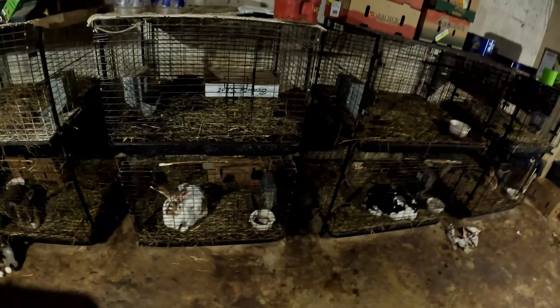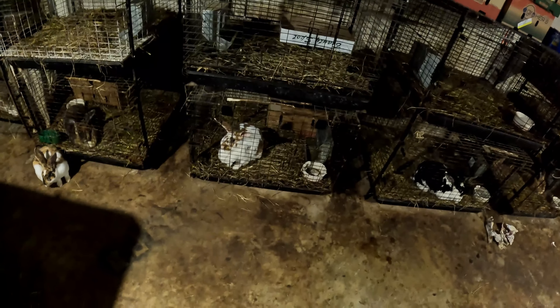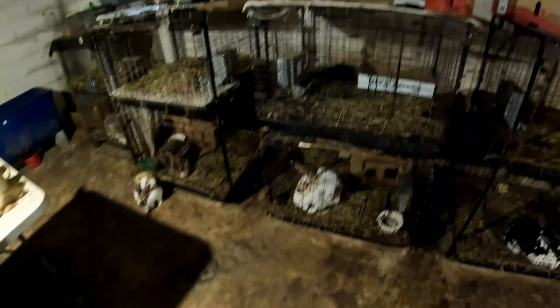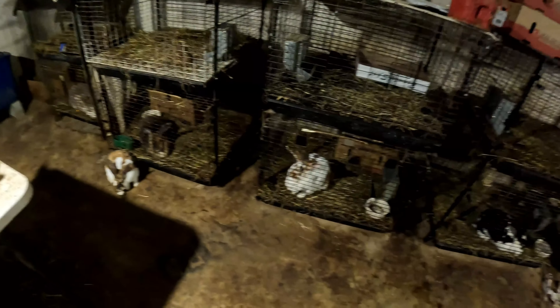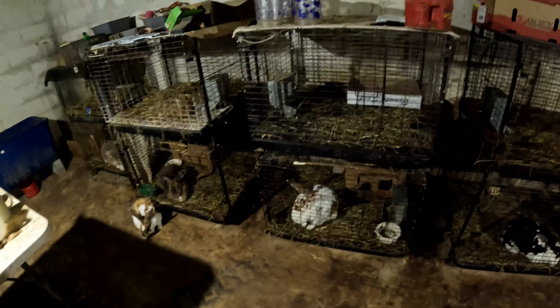These guys are real sweet. Rex bunnies are known for their fur — they've got a real plush type of fur and they're a medium-sized breed. The colors really stand out because of the nature of their hair. They lack the guard hair that normal rabbits normally have, so it lets the color stand out really well.